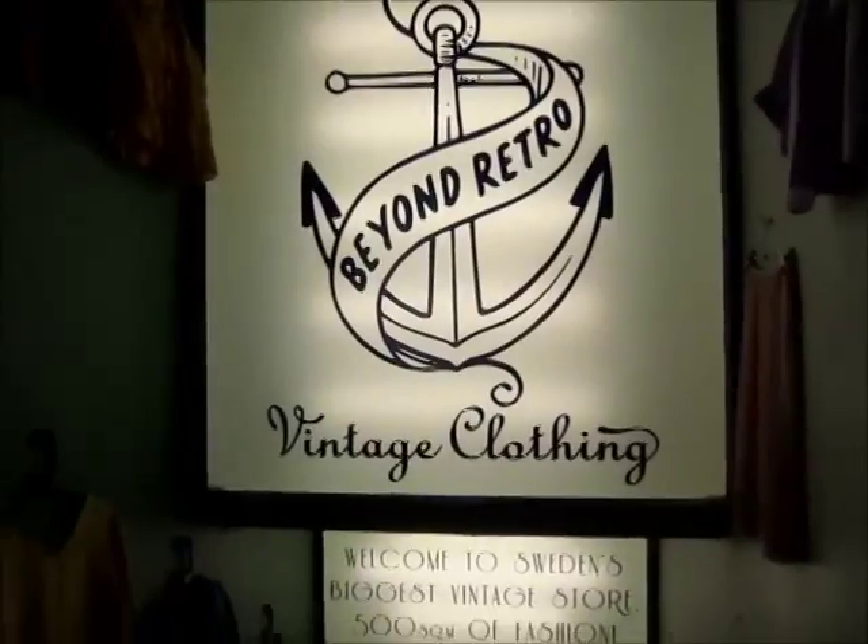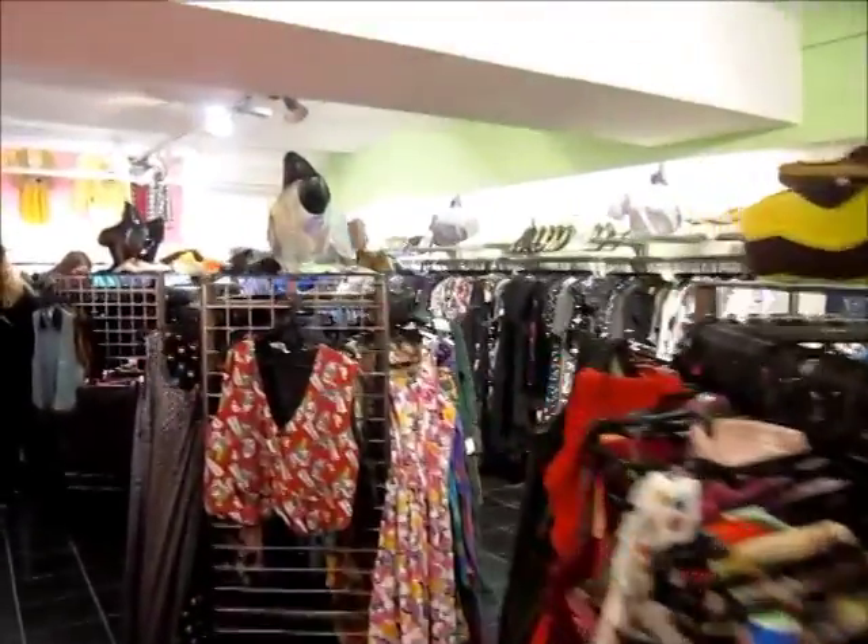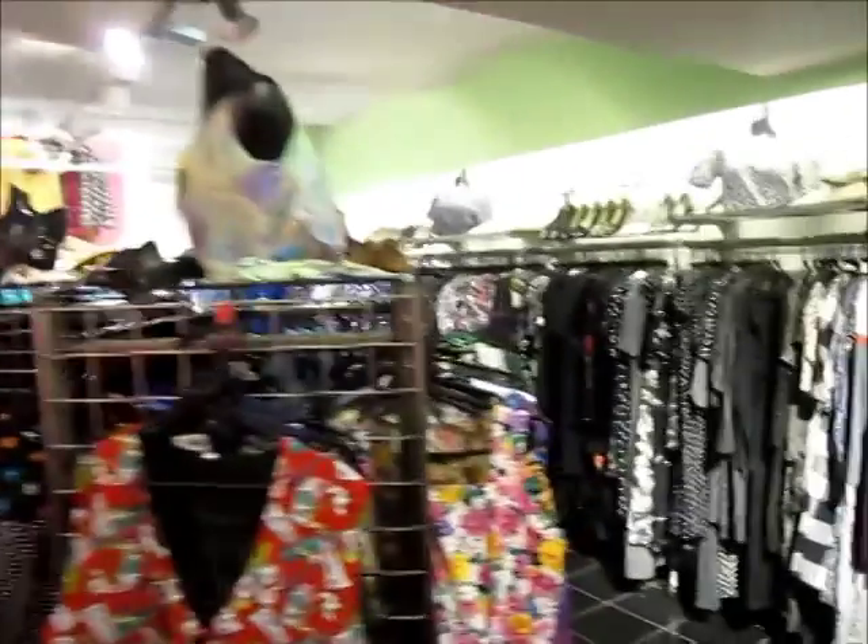Is it a secondhand bookshop? No, it's just a really cool bookshop. We're in Beyond Retro and Ant's just about to try on some groovy shirts. I found some nice things, but none of them are in my size. I'm just going to sit in this groovy retro chair and wait for him to come out of the changing room, Mr. Ben style.